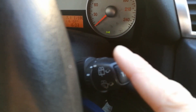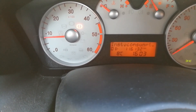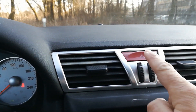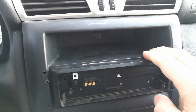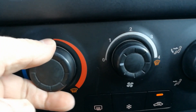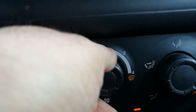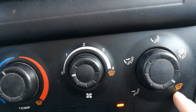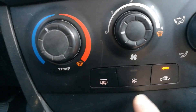On the right side you have a trip computer, which shows your average consumption, instant consumption, road speed, and travel time. Here are the hazards. This is the active version — it doesn't come with a radio. And here is the climate control: set the temperature, cold or hot air, fan speed, and direction of the wind. Front window demist, air circulation, compressor on and off.